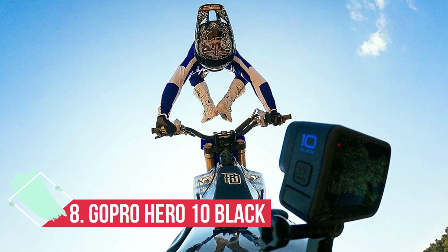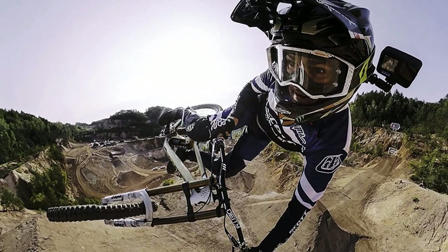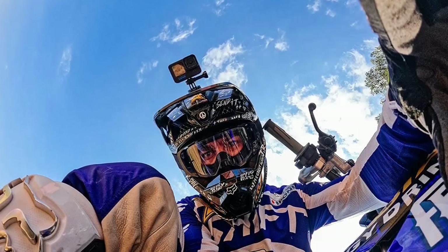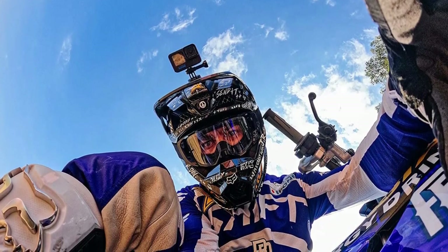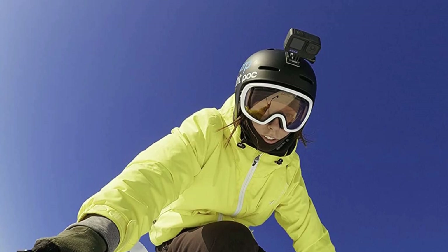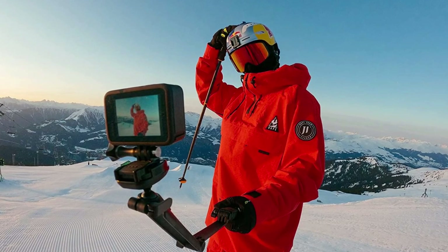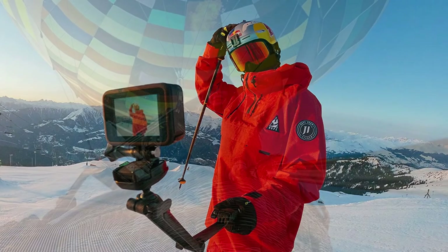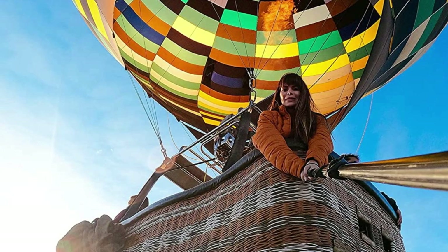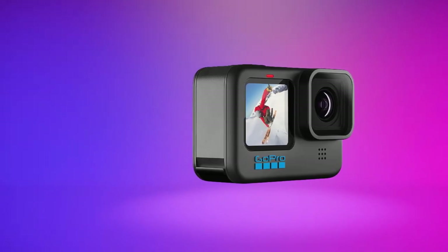At number 8: the GoPro Hero 10 Black, the ultimate rugged camera for adventurous vloggers. With the same small sensor, screens and shell as the GoPro Hero 9 Black before it, the Hero 10 Black doesn't reinvent the action camera, but it does offer a more refined experience, making it the most versatile action cam available. A snappier touchscreen interface and the new GP2 processor ensure polished performance. The chip boosts 5K frame rates to 60p, while 4K at up to 120fps unlocks sharper slow-mo footage. Stabilization gets an upgrade too, with Hyper Smooth 4.0 and Horizon Leveling for supremely steady footage, even at angles of 45 degrees.